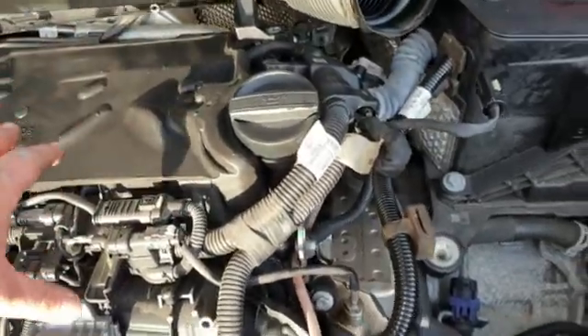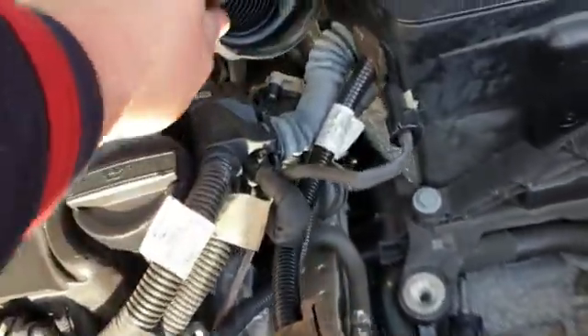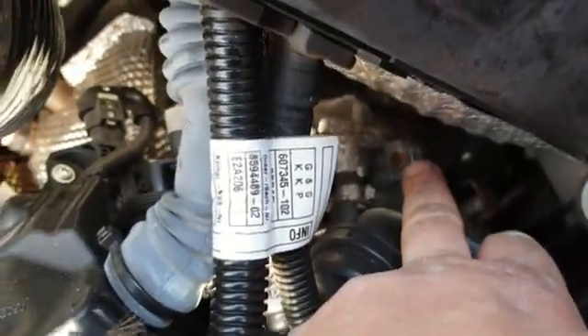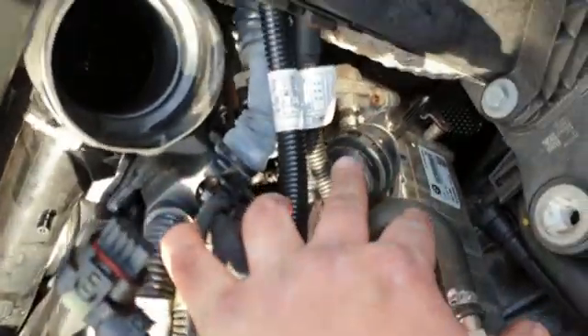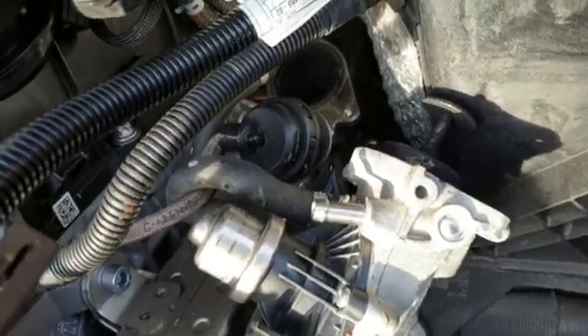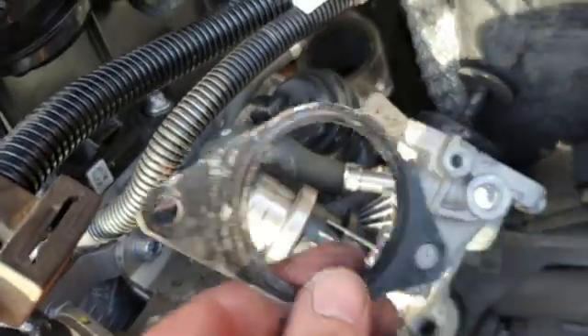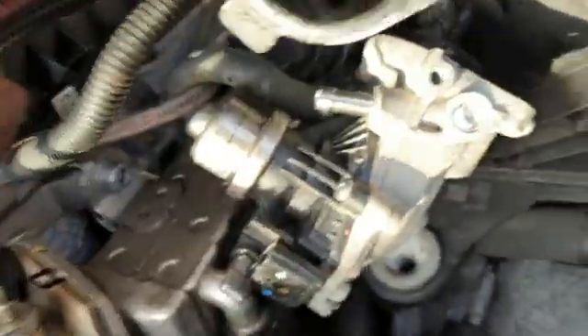Once you take off the engine cover - it's a plastic cover that holds on with a few screws - this is pretty much the access you have. There's one screw up here and another one just up there, so you need to get yourself a bit of access and take them out.